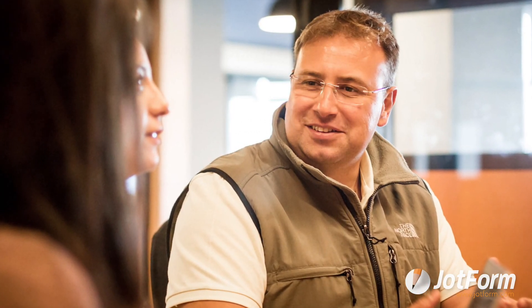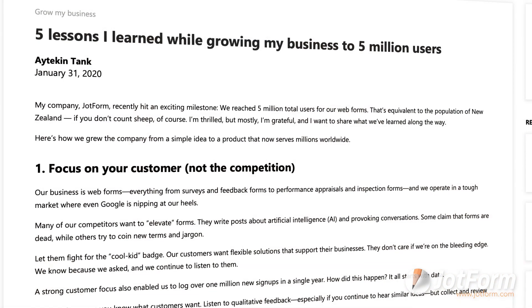In other news, be sure to check out Microsoft's article about our CEO, Aytekin Tank. In this article, he shares five tips on how he grew Jotform's user base to five million users.